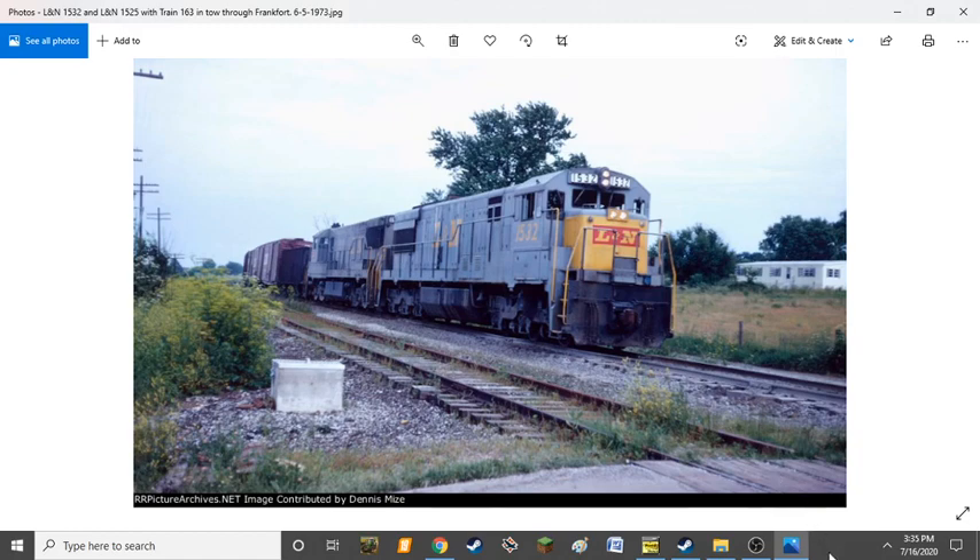One notable event on the L&N was that in 1960 it absorbed one of its competing roads, the NC&StL Railroad, also known as the Dixie Line Railroad. The L&N had controlled it as a subsidiary for many years before fully merging it in 1960.